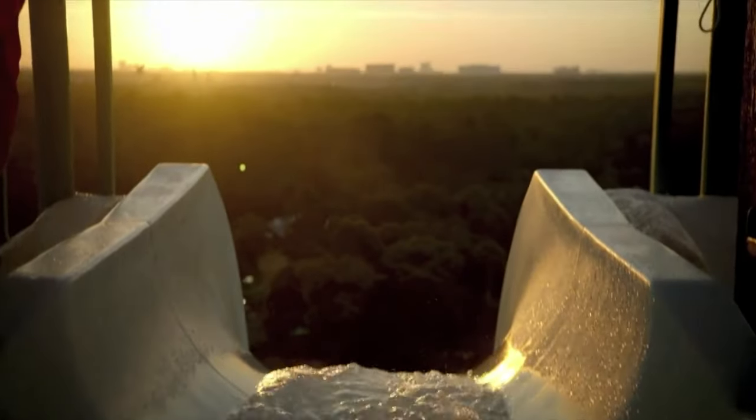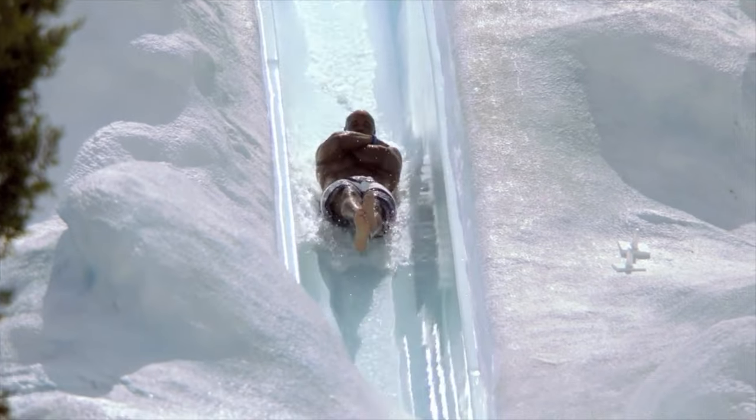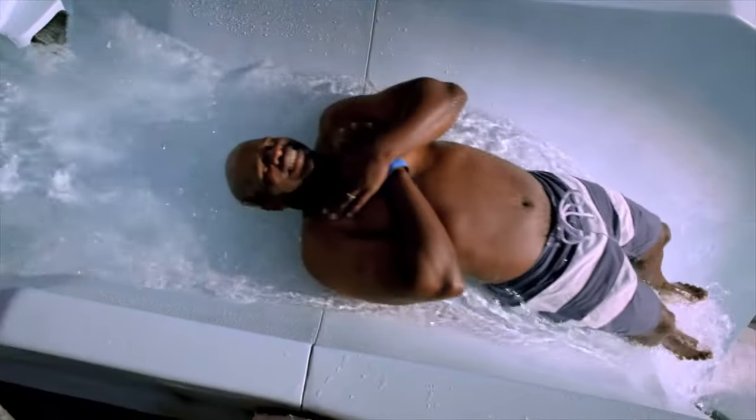Summit Plummet is a 360-foot-long free-fall slide and can reach speeds of over 60 miles per hour. Designed to look like a ski jump, you actually rocket through a darkened tunnel before heading into a massive spray of white water. This is known as Walt Disney World's most thrilling attraction for good reason, so be warned.